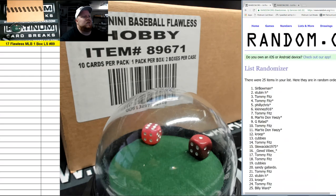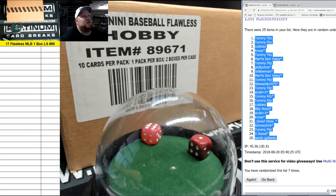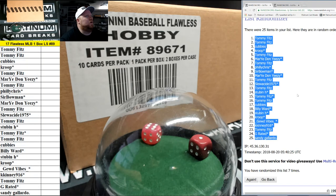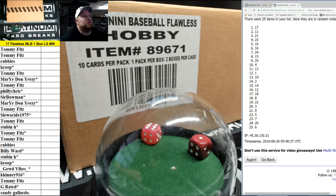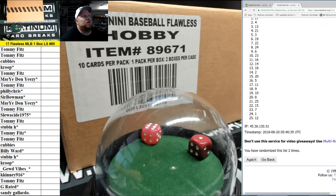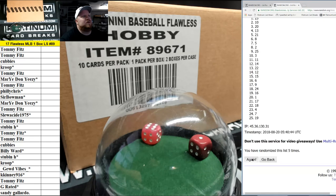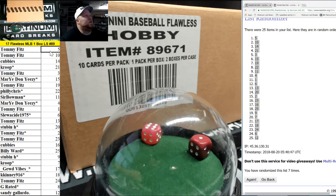Five or six, and seven — we have Tommy Fitz down to Sandy G. And seven times on the serial numbers. Five or six, seventh and final, we have five up top, 12 down low.